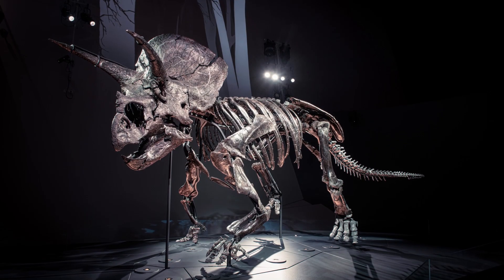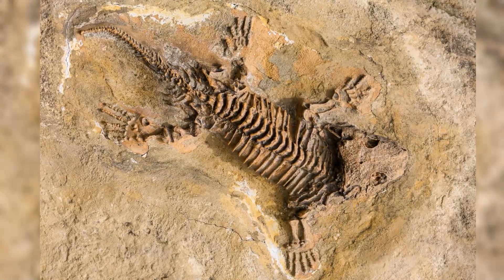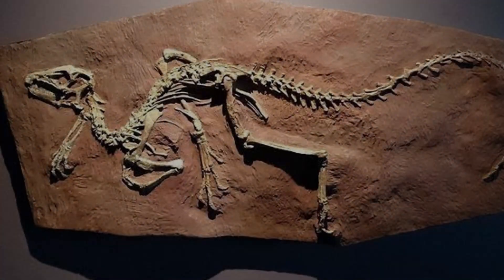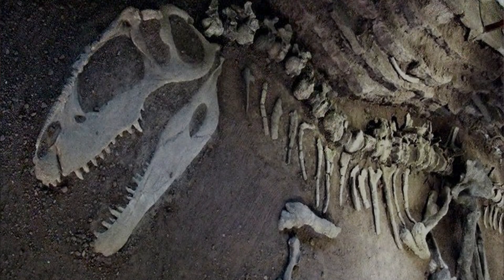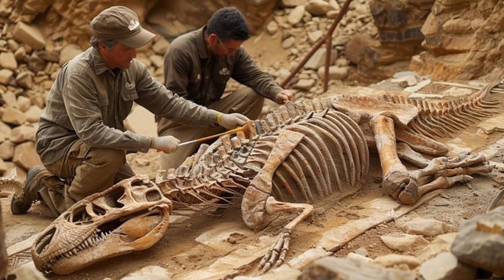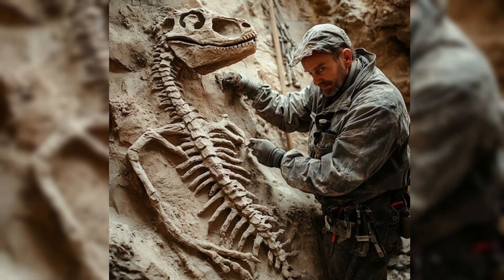Fossilization starts with death, but not every dinosaur that died became a fossil. Most decayed and disappeared. The few that became fossils had to be buried quickly by mud, sand, ash, or sediment before scavengers or bacteria could destroy the body. For every fossil we find, there are likely millions that vanished forever.